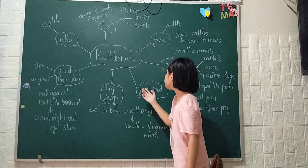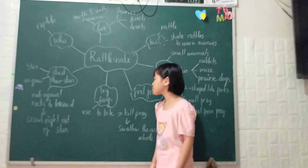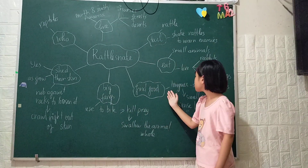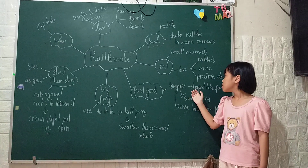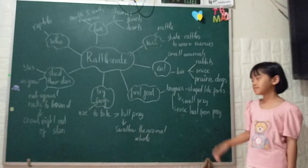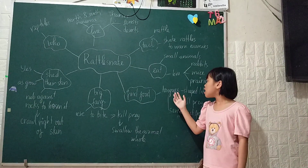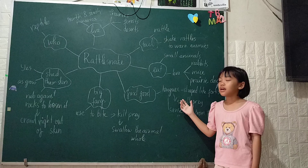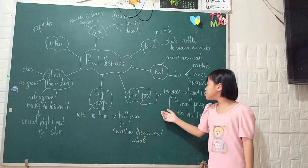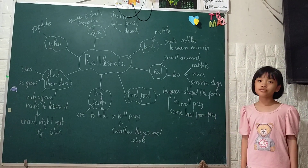How do they find food? Their tongues are set like fox. Their tongues can smell prey. They can sense heat from prey too.